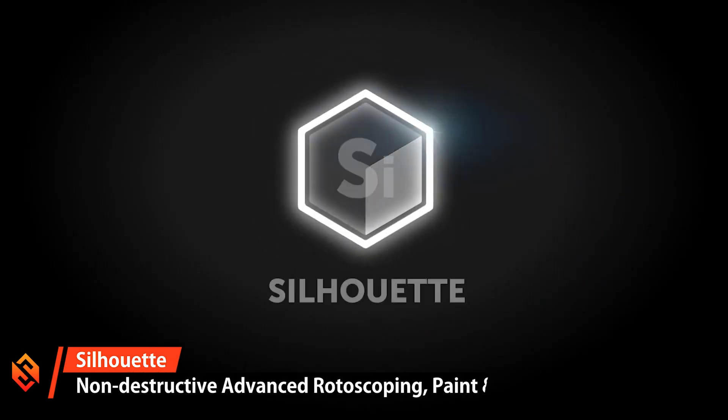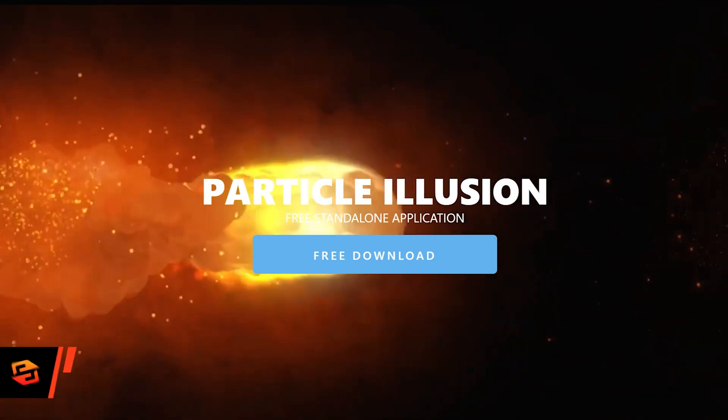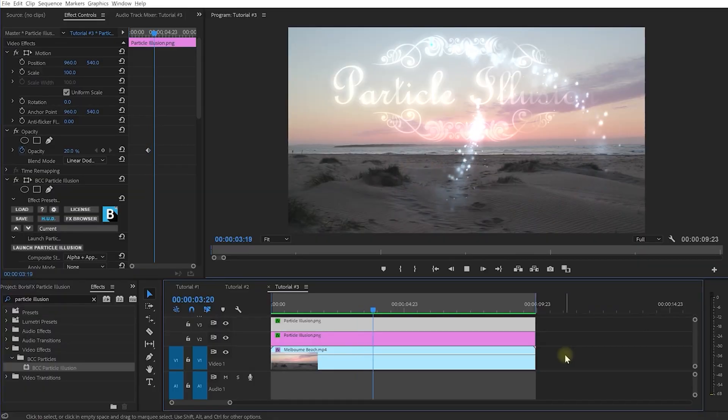Silhouette is a powerful non-destructive rotoscoping and painting tool. There's also Particle Illusion to create great particle effects and composite them directly into your videos, either in After Effects, Nuke, Premiere Pro, or Fusion.